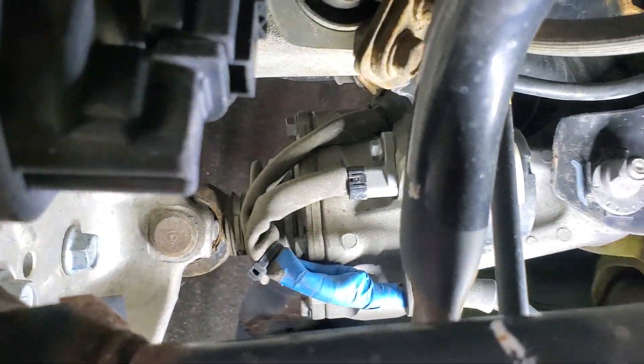So basically the way they do this — they had this system, it was a manual system in the Honda Prelude back in the late 80s.